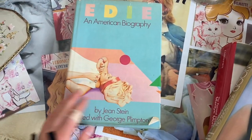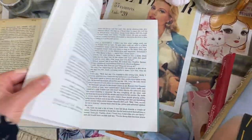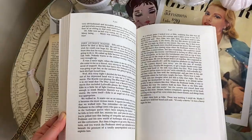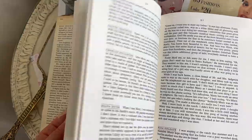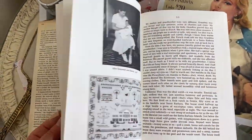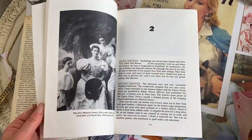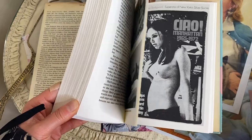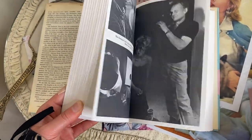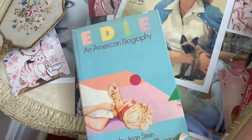Then we have an Edie Sedgwick book — this is an older one too. It talks all about her life; it's a biography. I'm very interested in her, and I recommend this one if you're a fan. It's quite big, but she's had an interesting life story.